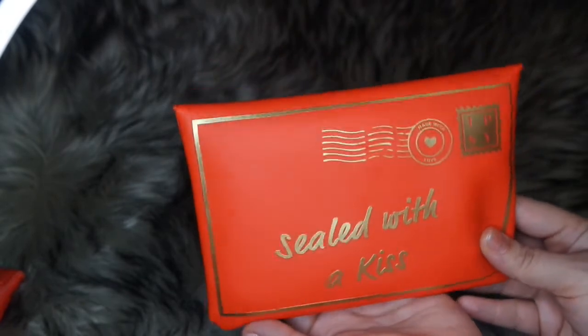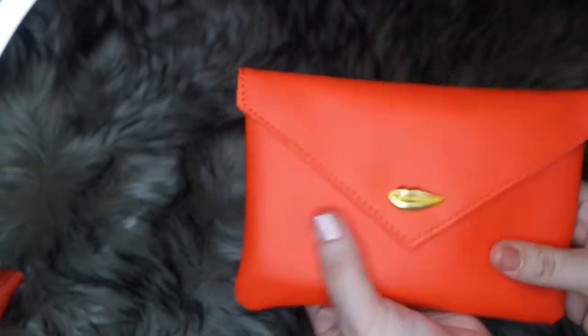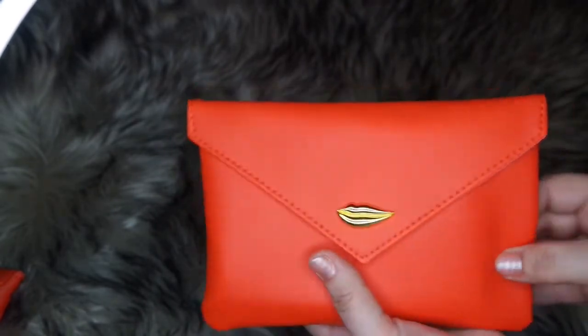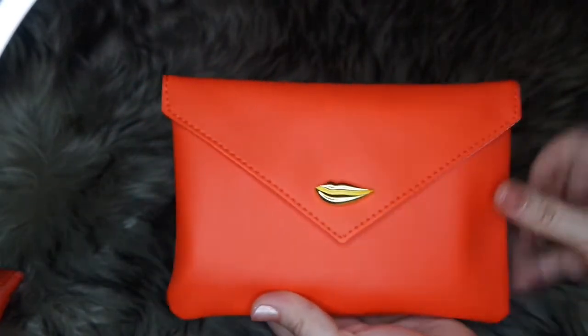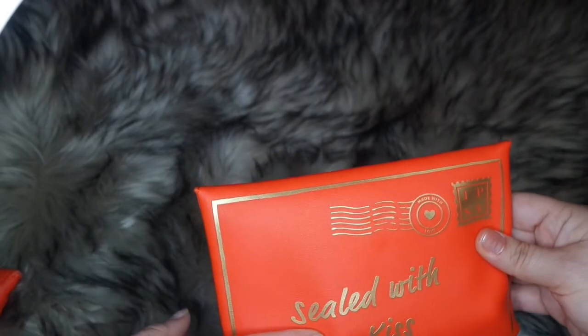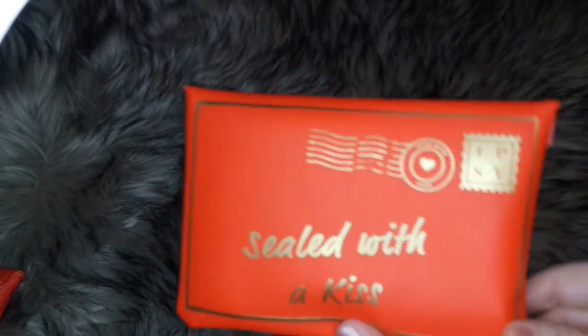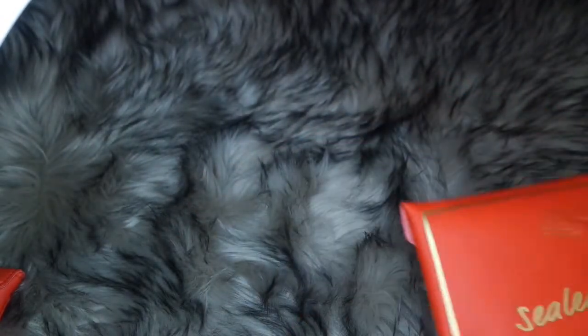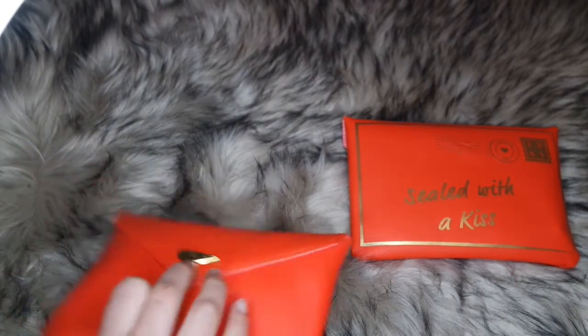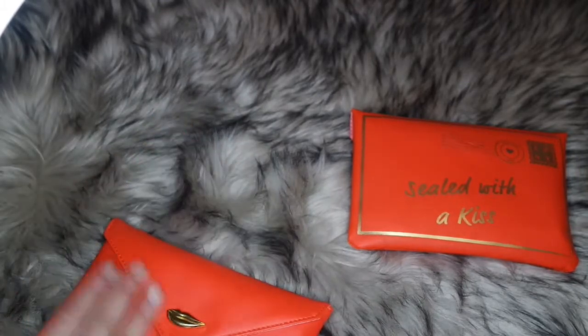It says 'sealed with a kiss' — it's like a letter. I like this bag; it feels like a messenger bag type. It's actually an envelope style — yeah, like an envelope. I thought it was going to be a clutch, but it's an envelope, which is really cute. They put the glam bag inside an envelope design, like they're sending you a letter.